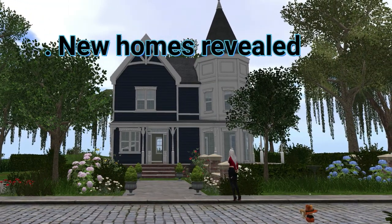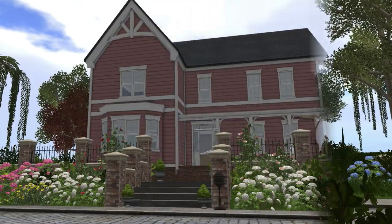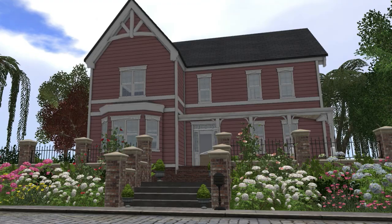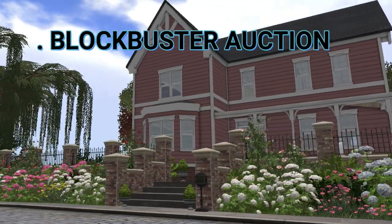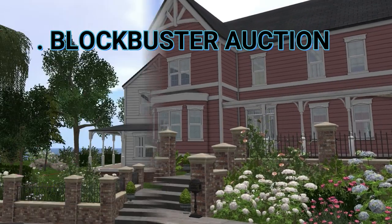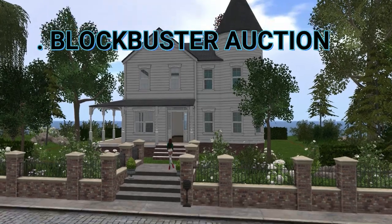As promised, Linden Labs have revealed their new homes with a whole sim dedicated to the new houses and how the landscaping layout would look. A blockbuster auction will be held during the Expo, which runs from the 5th of December through to the 15th, and supports the society's mission to fight childhood cancer.